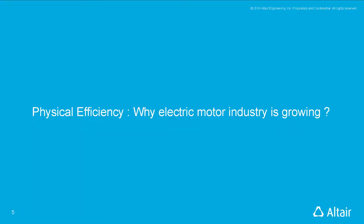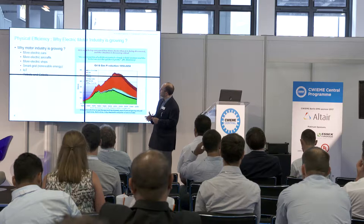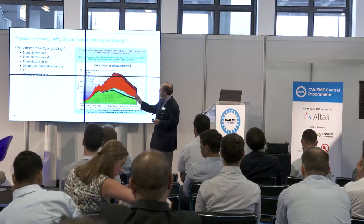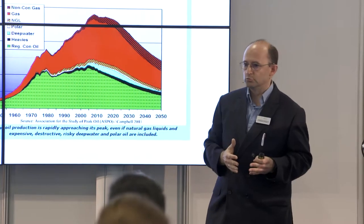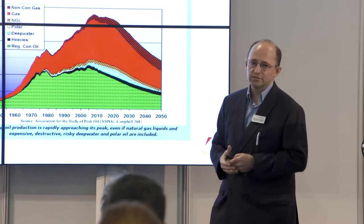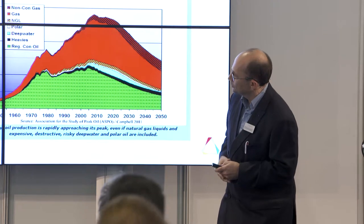Why is the electric motor industry growing? It is linked to a lack of resources — fossil energy. Depending on which document you find, the peak is now or in 10 to 20 years, but everybody agrees on the trend: there will be less fossil energy. This is why we need more and more electric applications — more electric cars, electric aircraft, ships, and so on.